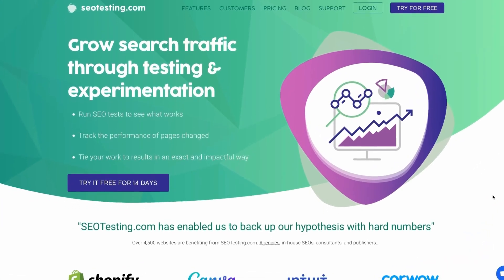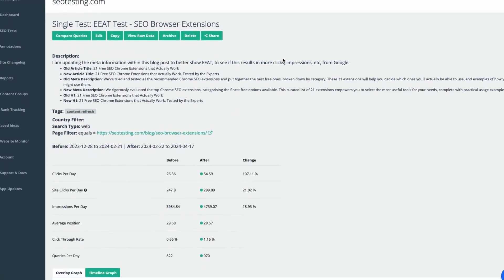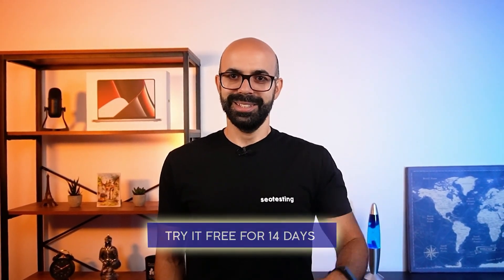Now, if you want to make the most out of your Google Search Console data, use SEO testing to set up SEO tests and know what changes to your site increased traffic. We have a 14-day free trial for you to test it. Sign up using the link in the description. Thanks for watching — I'll see you next time.